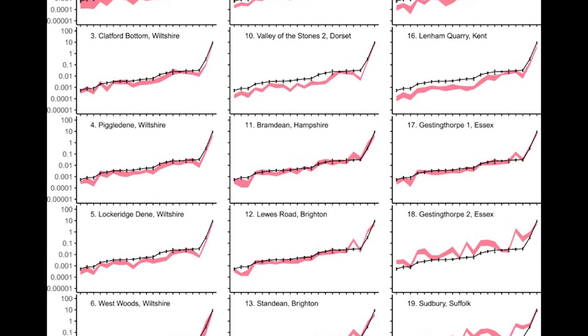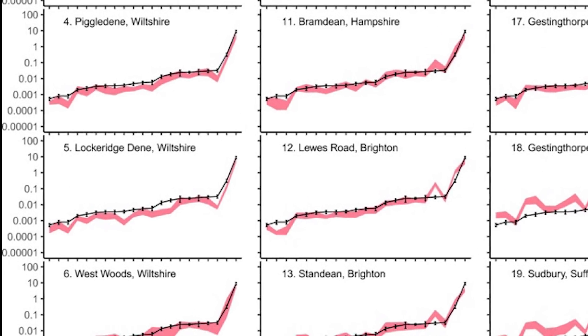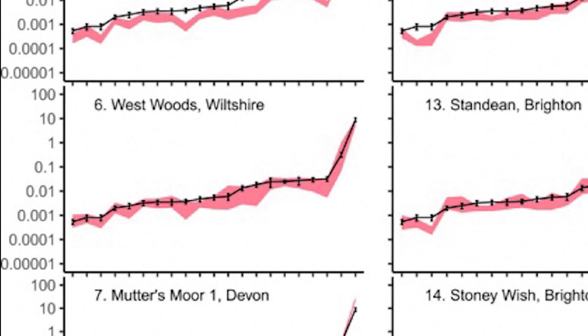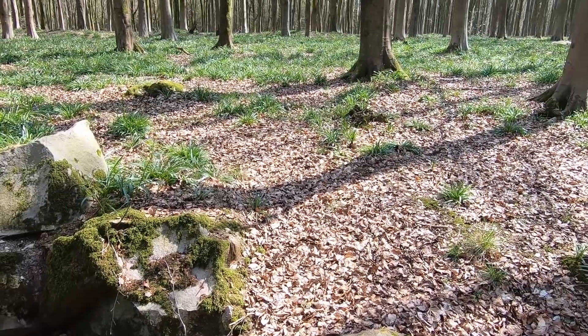If you remove all the poor matches, you are left generally with the Marlborough Downs. But even better than that, you can go a step further and remove the almost-but-not-quite data, and you are left with a very good case that the sarsens were extracted from the West Woods and transported 15 miles south to the site of Stonehenge, where they lay now.